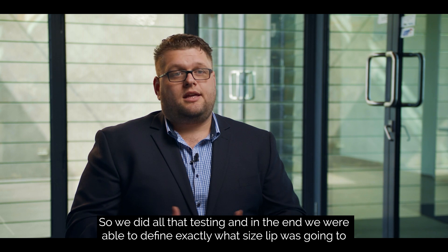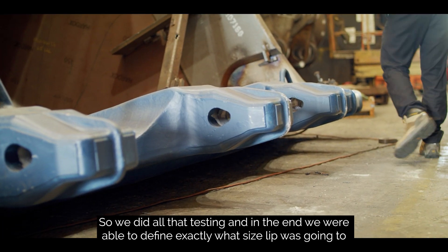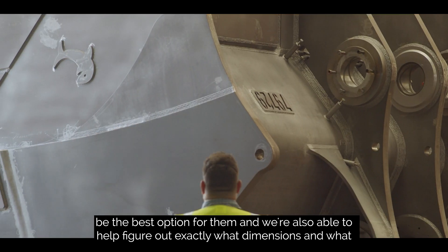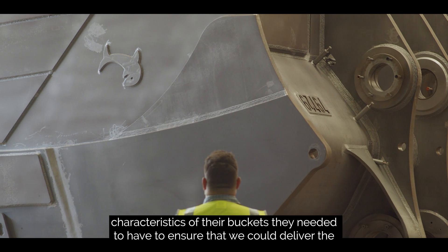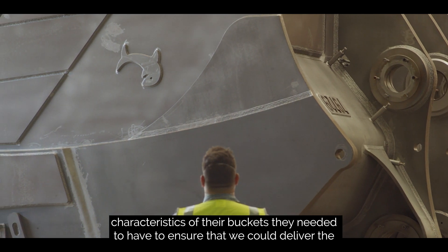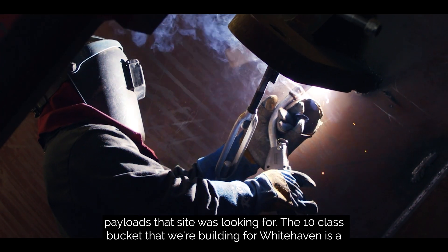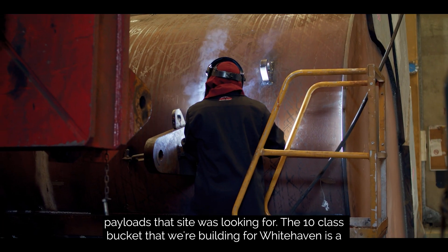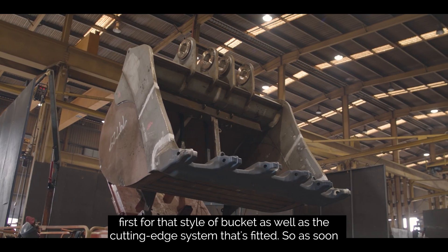We did all that testing and in the end we were able to define exactly what size lip was going to be the best option for them. We were also able to help figure out exactly what dimensions and characteristics their buckets needed to have to ensure we could deliver the payloads that the site was looking for. The 800-tonne class bucket we're building for Whitehaven is a first for that style of bucket as well as the cutting edge system that's fitted.